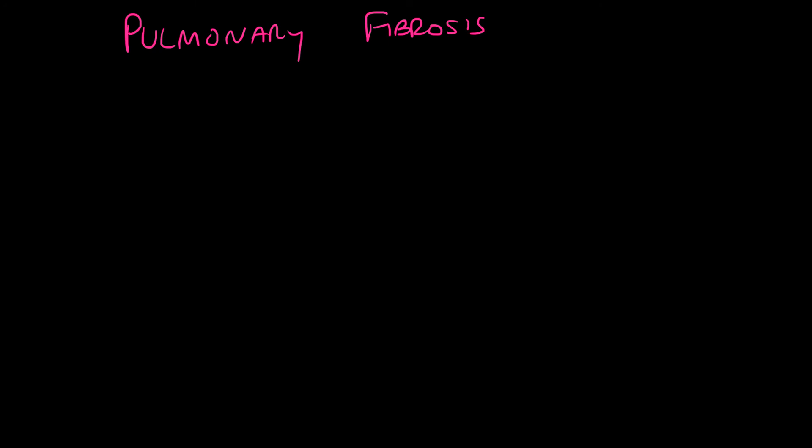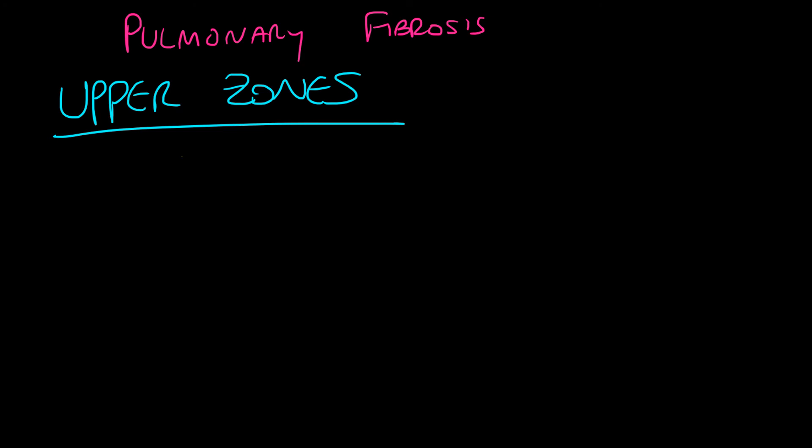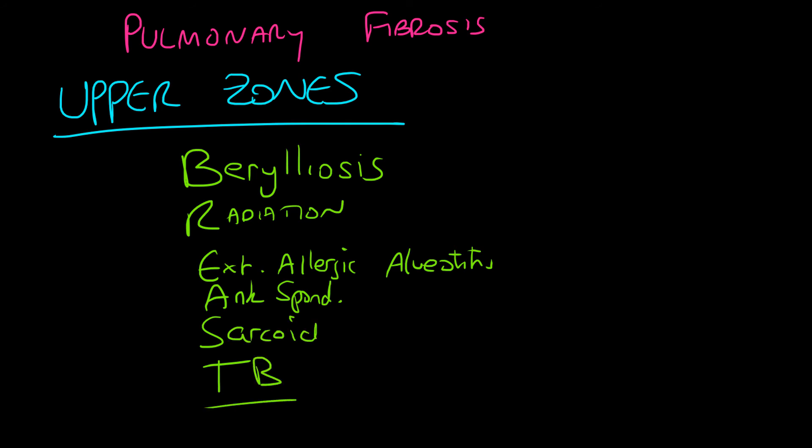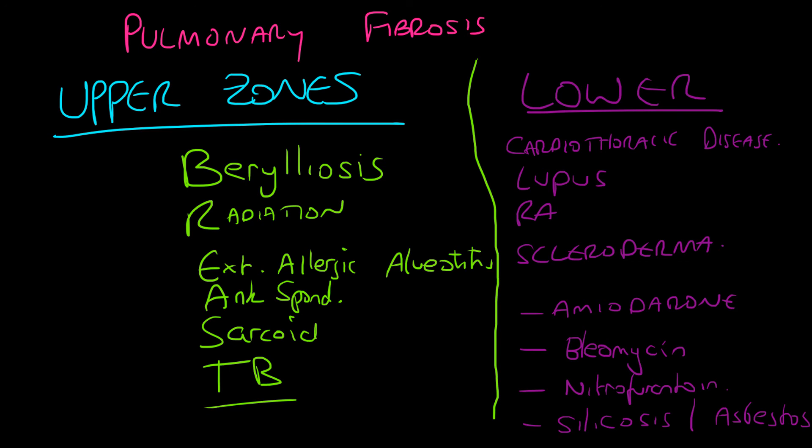Causes of pulmonary fibrosis can be divided into upper zone and lower zone causes. Upper lobe causes are remembered by the mnemonic BREAST: B for berylliosis, R for radiation, E for extrinsic allergic alveolitis, A for ankylosing spondylitis, S for sarcoid disease, and T for TB. Lower zone causes include cardiothoracic disease, lupus, rheumatoid arthritis, scleroderma, amiodarone, bleomycin, nitrofurantoin, silicosis, and asbestosis. Having a systematic way to recall these sounds impressive to examiners.